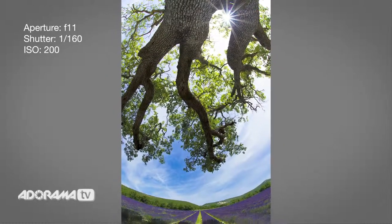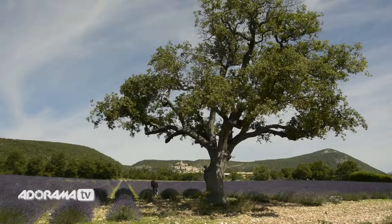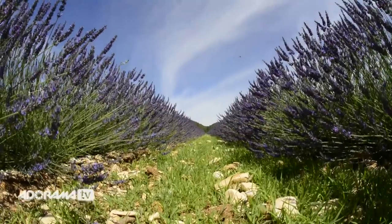And finally, check this one out — fisheye lens once again. I'm going to lay down in these rows, real simple like, and tilt the camera upwards. Look at that beautiful sky. Take a look at that.